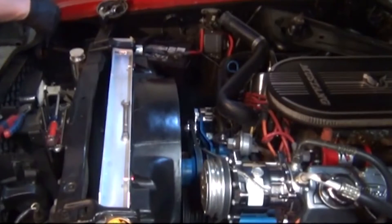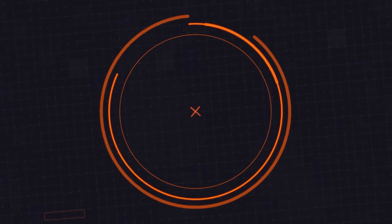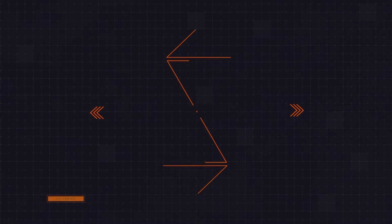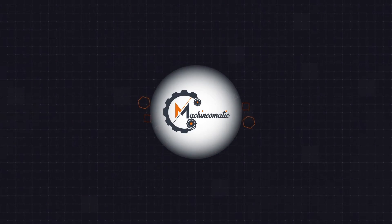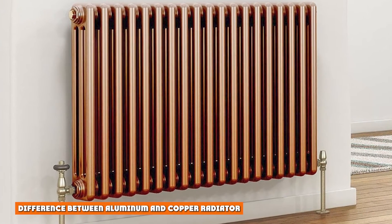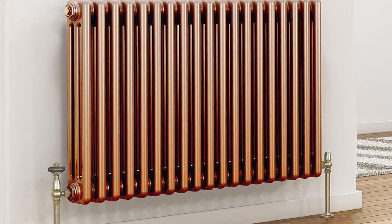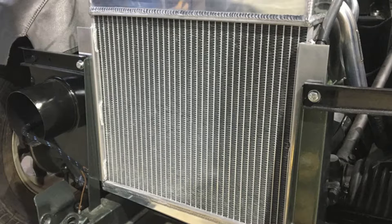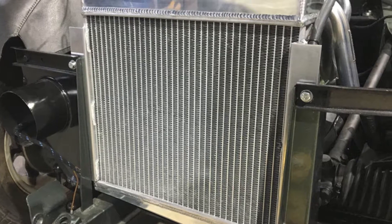Difference between aluminum and copper radiators. Radiators are made from aluminum and copper. Both these radiator materials have their own advantages and disadvantages. The aluminum and copper radiators differ in strength, heat conductivity, appearance, and weight.